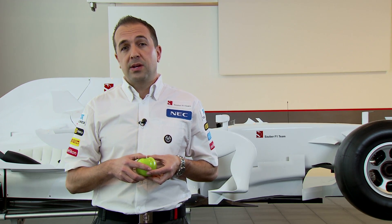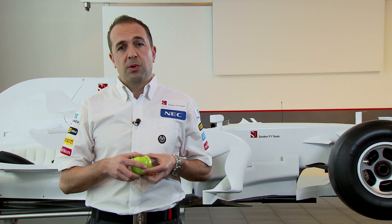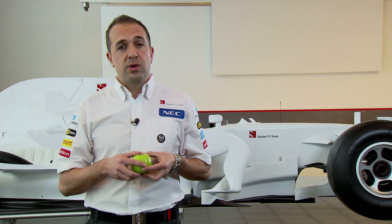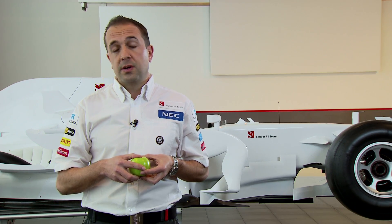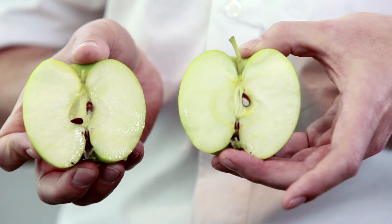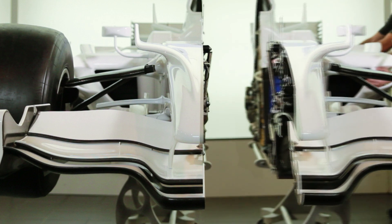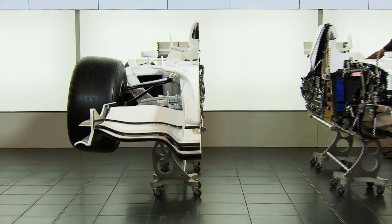Formula 1 is the pinnacle of technology in motorsport. As you've seen on TV and in magazines, there are lots of pictures of Formula 1 cars. But wouldn't it be really cool if we took a Formula 1 car and split it open, just like an apple? Here at the Sauber F1 team, that's exactly what we've done. We've put a car straight down the centre line. It's taken us two years, but here it is.